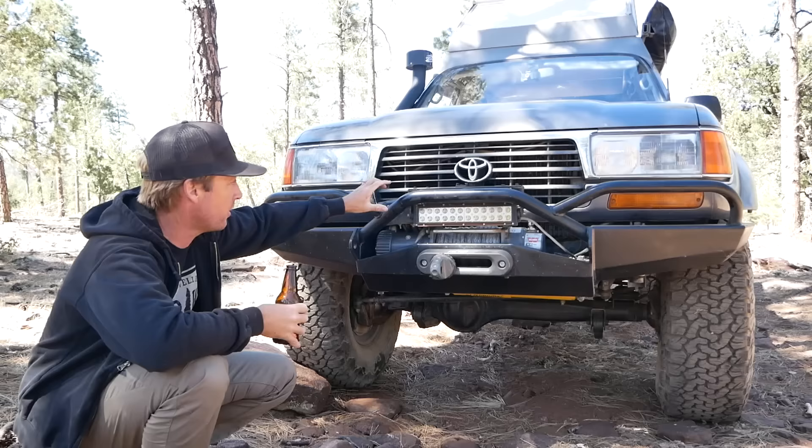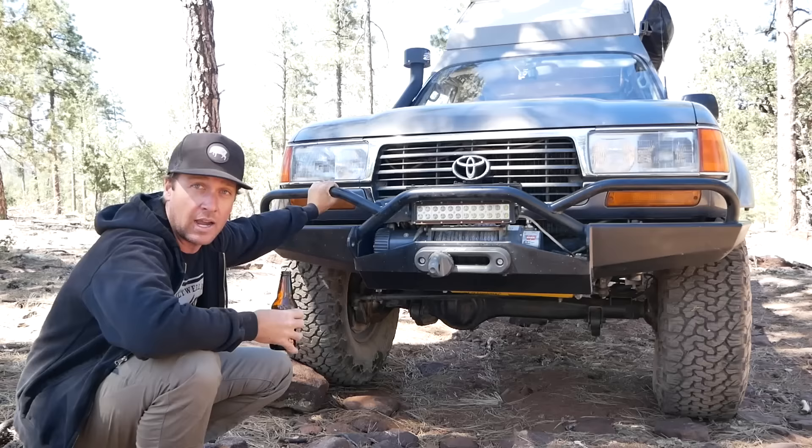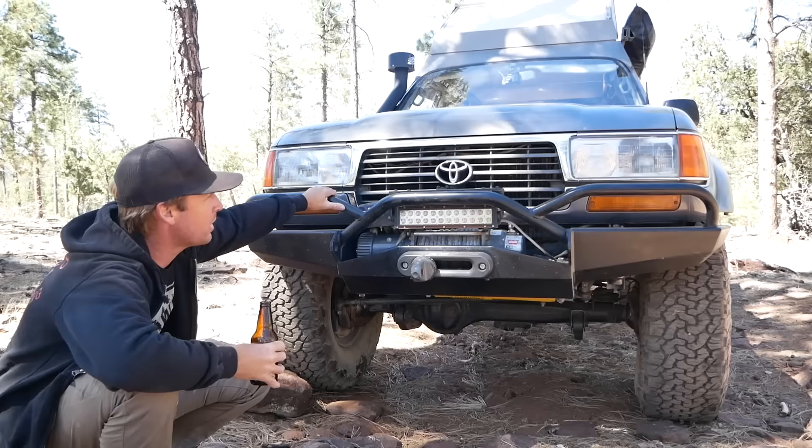It's a Sligh Short Bus bumper — if you're wondering, it's one of the early ones; they've changed it a tiny bit over the years. This was one of like the first five. That's pretty much it for up here — headlights and everything else are stock.